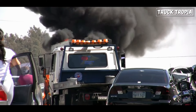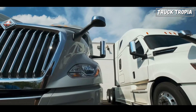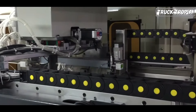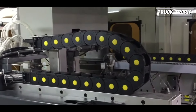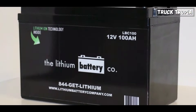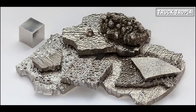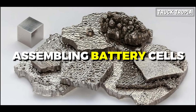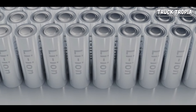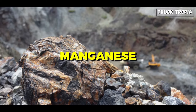To comprehend the challenges of electric truck fires, we must first understand the heart of these vehicles: the lithium-ion batteries. The manufacturing process of lithium-ion batteries involves several stages, from sourcing raw materials to assembling battery cells. The primary raw materials used include lithium, cobalt, nickel, manganese, and graphite.